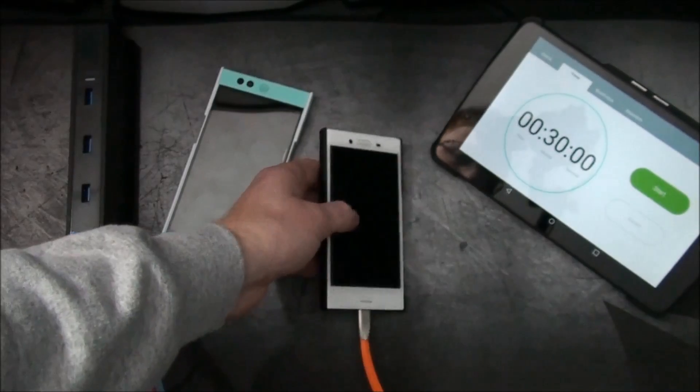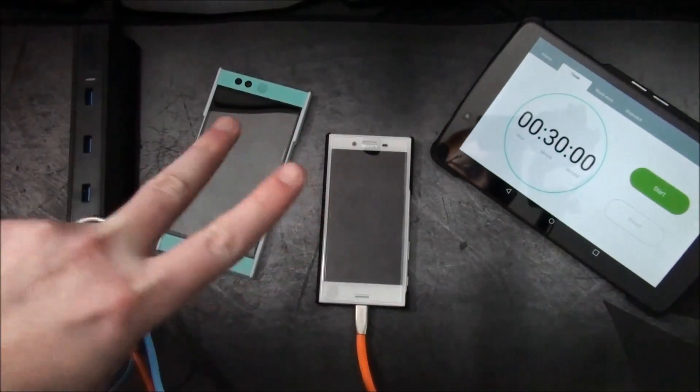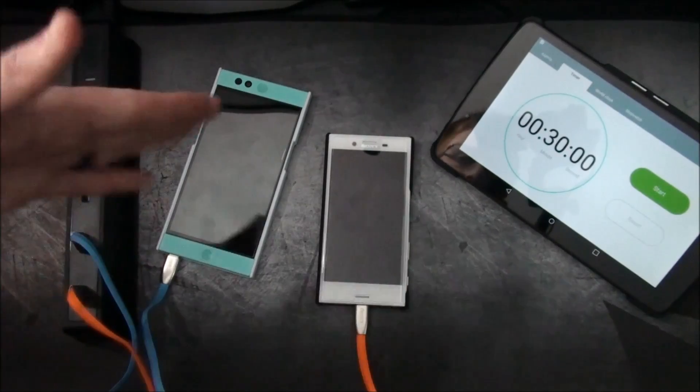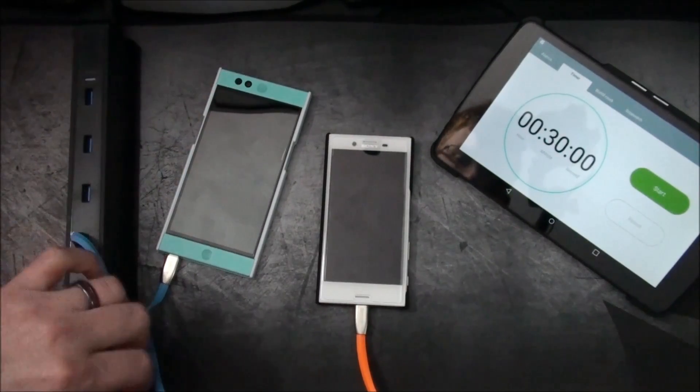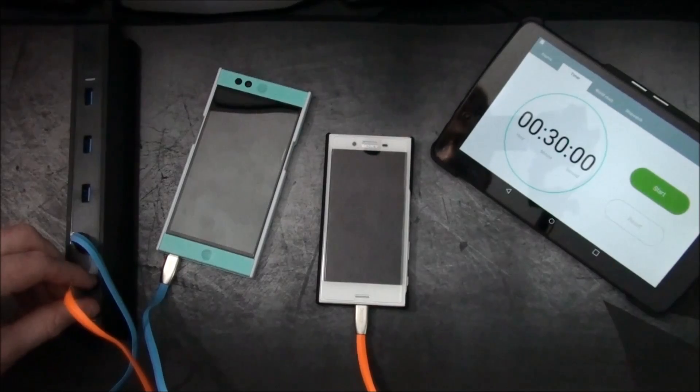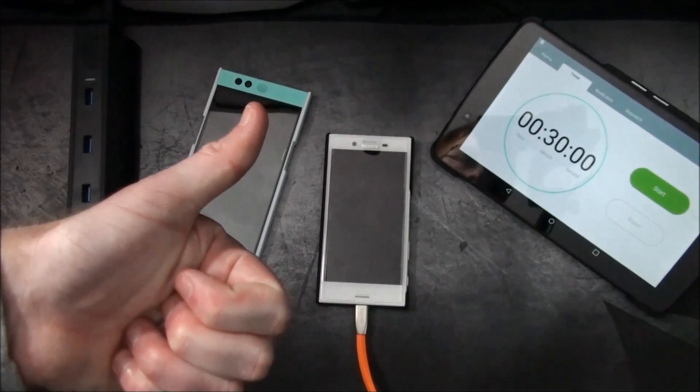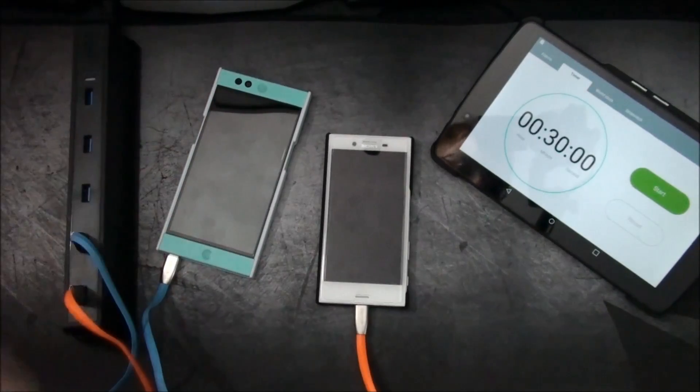So I'll let you all go. Thanks for watching. Stay tuned for part two of this video — a proper contest comparison — where we'll see how the charging goes with different cables and see if that was the culprit. Thanks for watching. Like if you enjoyed the video, subscribe, and stay tuned for future content. See you all.